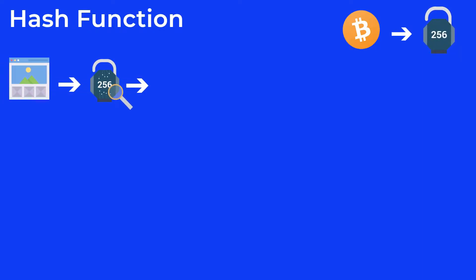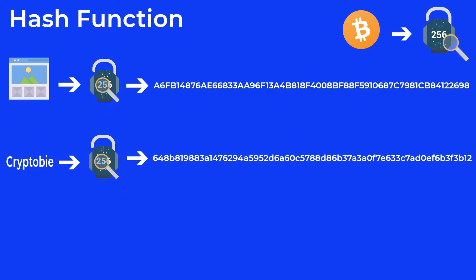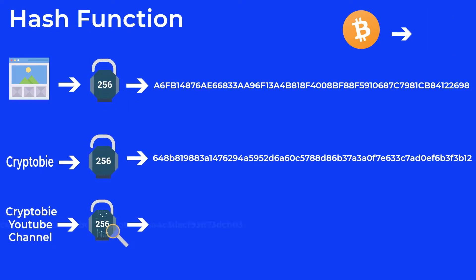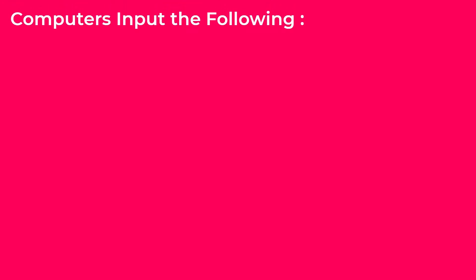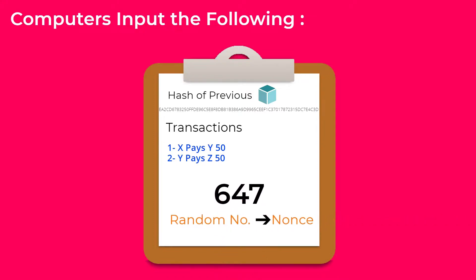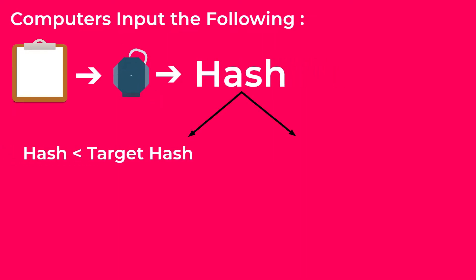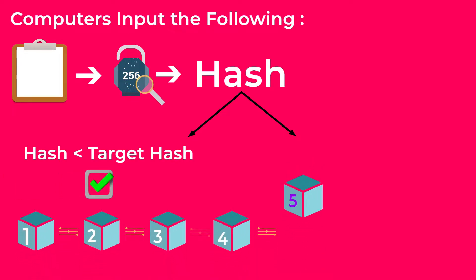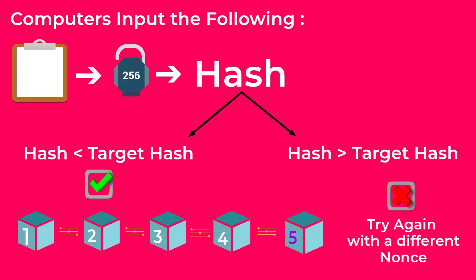If you input any data, no matter its length or size, into a hash function, it will always generate a hash with a fixed length. Any slight modification in the input data will result in an entirely different hash. You can see that in our example here — no matter the length of the words, it will always generate a hash with a fixed length and any modification will change the hash. The computers on the blockchain network need to input the following data into the hash algorithm: first, the hash of the previous block; all transactions data; and finally a random guess number called the nonce. Then they generate the hash of the new block. This hash needs to meet certain requirements — typically it needs to be below the target hash. If it is below the target hash, the block is accepted and added to the blockchain. If it doesn't meet the requirements, the computers need to try again with a different nonce, many times until they get a correct hash.